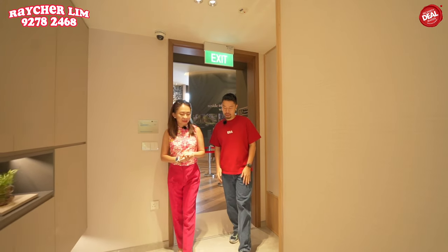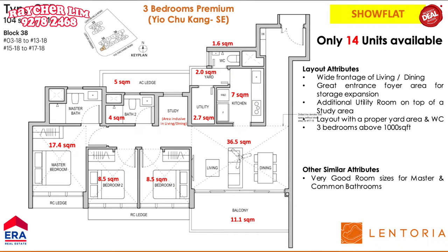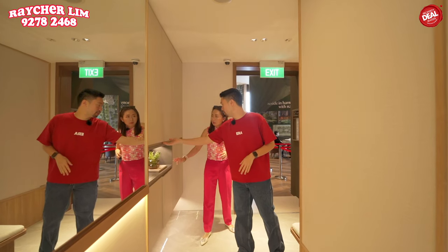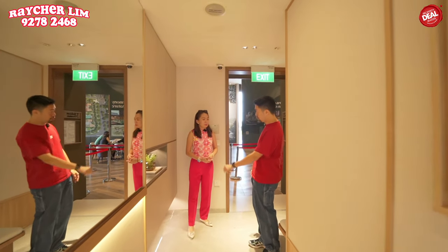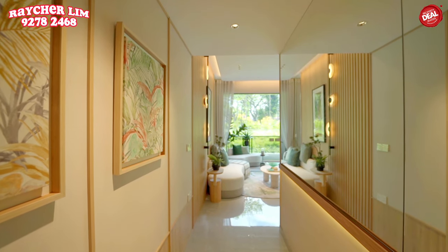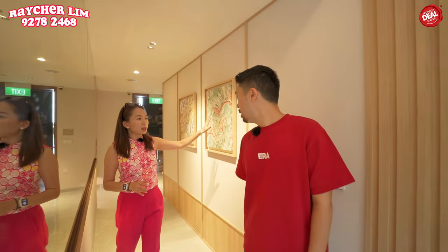Now we are at a 3-bedroom premium unit. What's special about the premium is there's a wide frontage at the living room and also a study area. At the entrance we have full cabinetry top and bottom, with an open area at the bottom for shoes, sandals, or a robot cleaner. This unit is 1,119 square feet. The entrance wall is like an art gallery — you can hang pictures here — and it gives a lot of privacy.